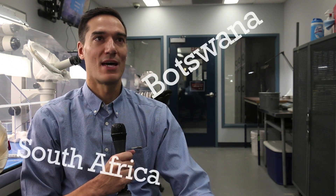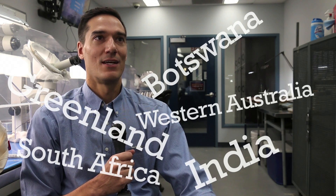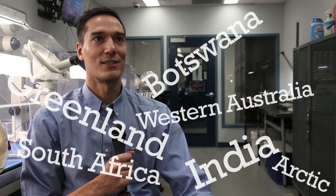I'm Michael McCutting, supervisor of the diamond labs at the Saskatchewan Research Council. In the past 24 months we've had samples from several different continents — anywhere from Botswana, South Africa, India, Western Australia, Greenland, and then obviously the Arctic in Canada.